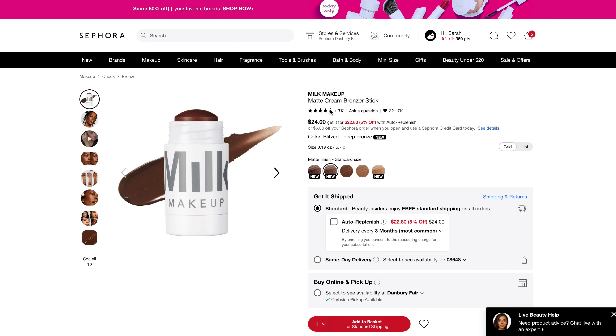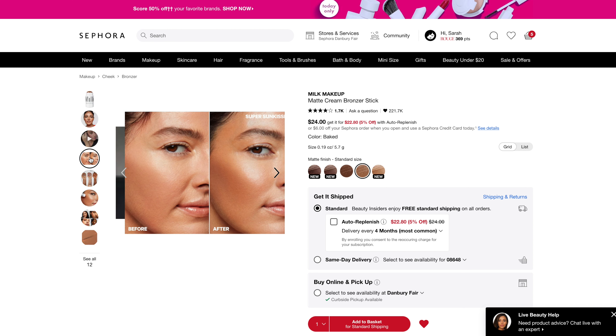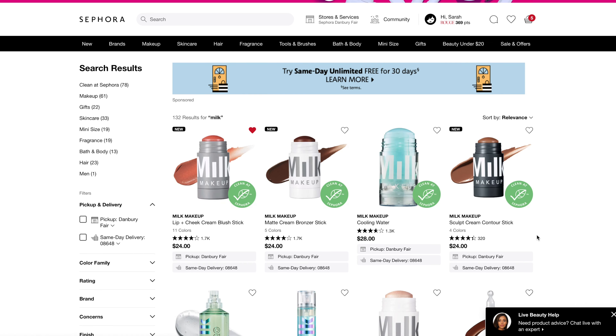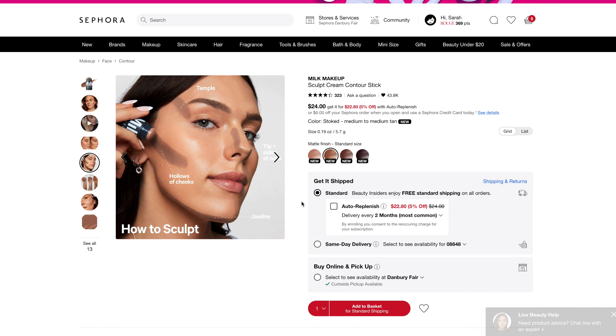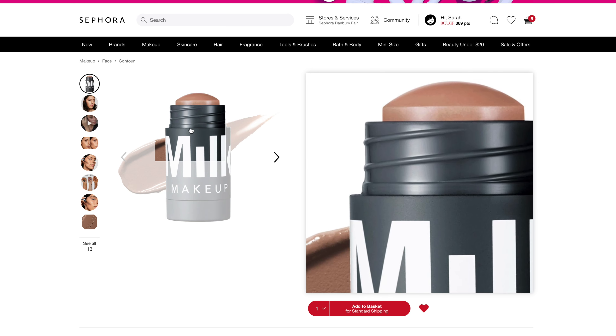On a similar note, Milk Makeup has released a couple of new things. It's got a new shade in their cream bronzer stick called Dazed. I have the shade Baked and I've always loved this formula and I like the color, but it's a little too deep for me, especially in the winter months. Now we have a beautiful lighter color, and it looks like it's going to be a really great color for me to use as a bronzer with a little bit of sculpting as well. In addition to that, they have a new product — their cream contour stick — which looks like it's going to be the same exact formula but in contour colors. This looks beautiful.